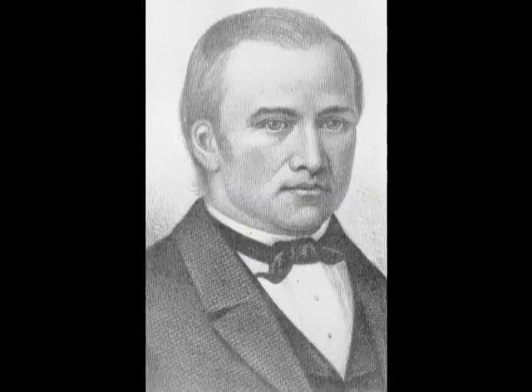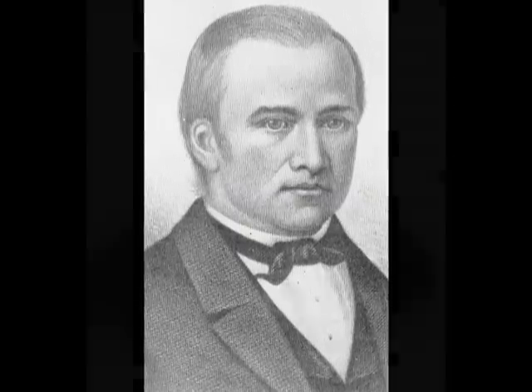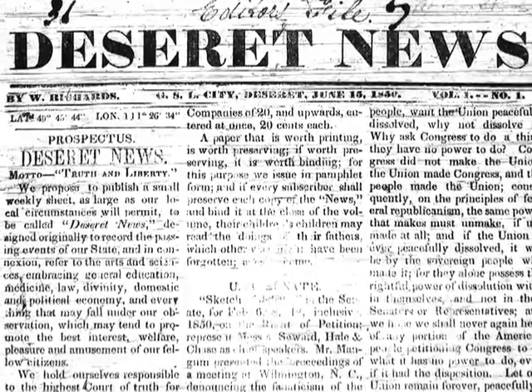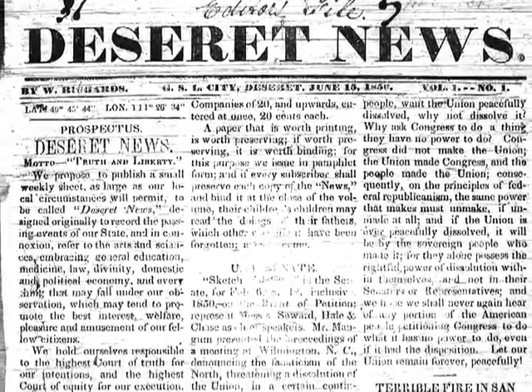Horace was the son of Newell K. and Elizabeth Ann Whitney, while Helen was the daughter of Heber C. and Vilate Kimball. On June 15, 1850, Horace set type for the first edition of the Deseret News.